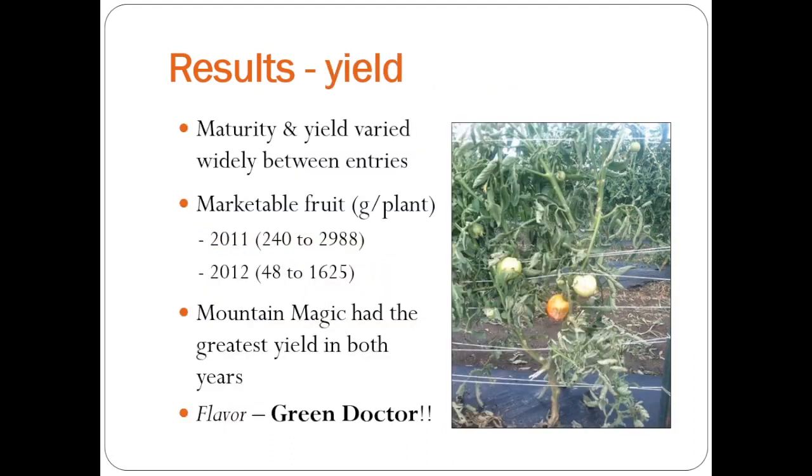In terms of yield, there's huge variation among the varieties in yield and in marketable fruit. In 2012, we had a lot less marketable fruit because of hail — we wish we could breed for that, but that's probably not going to happen. Mountain Magic had the greatest yield by far in each year, so if you're interested in a hybrid with really good disease resistance, that's the way to go. Unfortunately, it doesn't have very big fruit — it's not the big slicer the growers want to see. In terms of flavor, Green Doctor, which David Francis from Ohio State recommended and came from Carolyn Mall's breeding program, was just excellent. It's a small cherry-type tomato with a yellow-green color, so people were kind of scared to eat it, but once they did, they loved it.